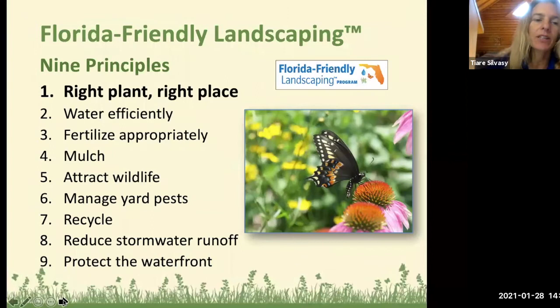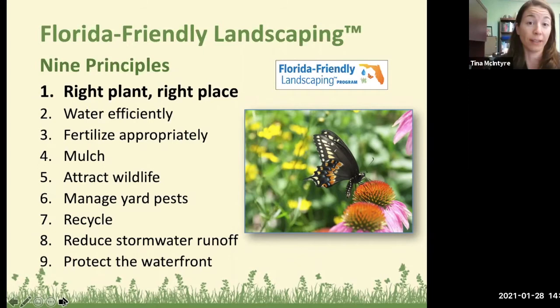Here's a slide showing the nine principles of Florida Friendly Landscaping. Today we're discussing principle number one — right plant for the right place — but all the principles work together to help conserve water, fertilize appropriately, mulch, build soil, prevent pollution from entering water bodies, beautify neighborhoods, and enhance local wildlife and biodiversity.